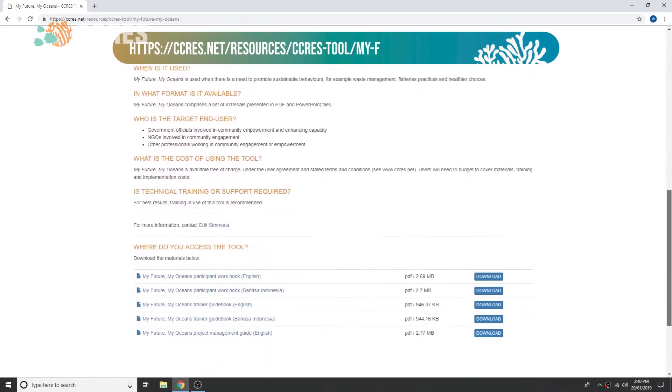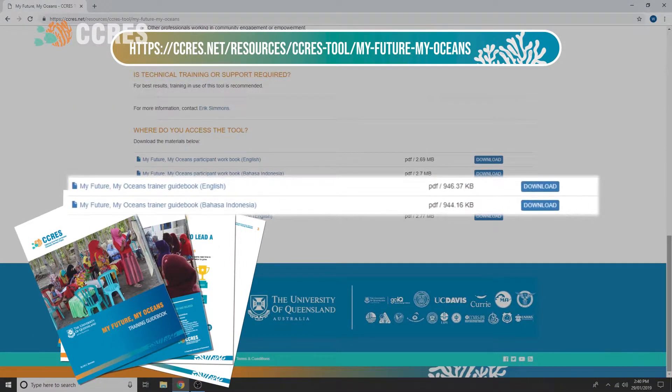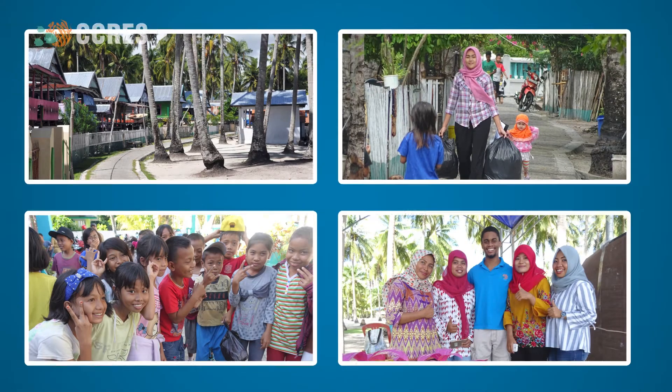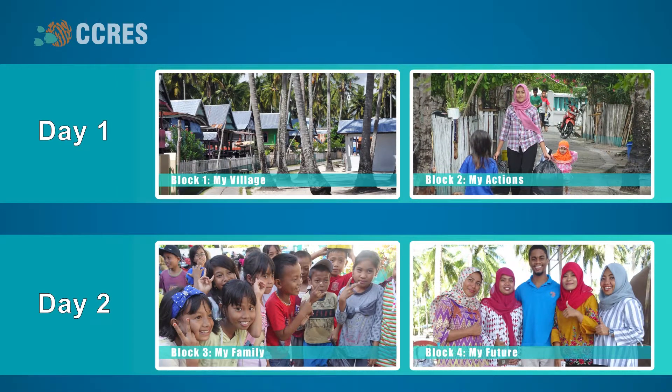Facilitators should be experienced and should follow the MyFutureMyOceans training guidebook for facilitation tips and tricks, and to learn how to run a MyFutureMyOceans workshop. The workshop is made up of four blocks, delivered over two days, that help to increase participant capacity to plan for and create a better future. Activities are guided by an understanding of human psychology and allow participants to practice helpful behaviors.